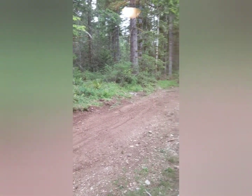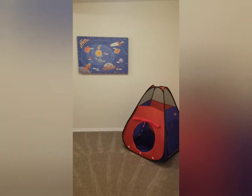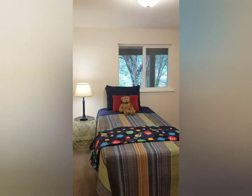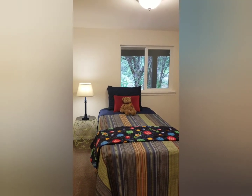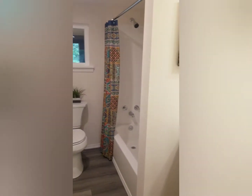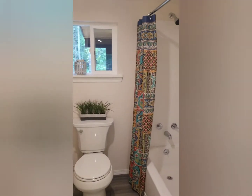As we turn around and walk back out, we head into the second bedroom — super cute with great closet space in here as well. This bedroom looks out to the back of the house, again nice, private, and quiet.